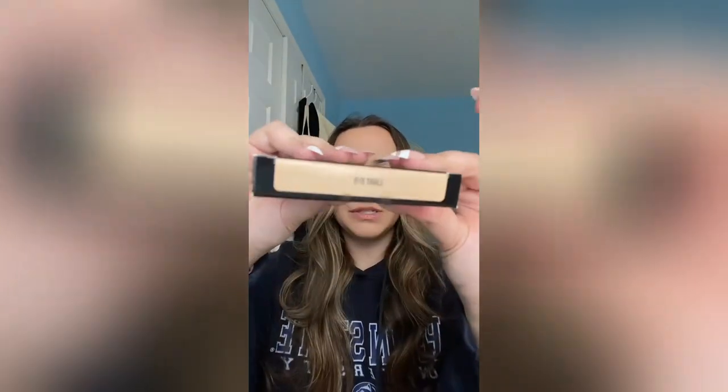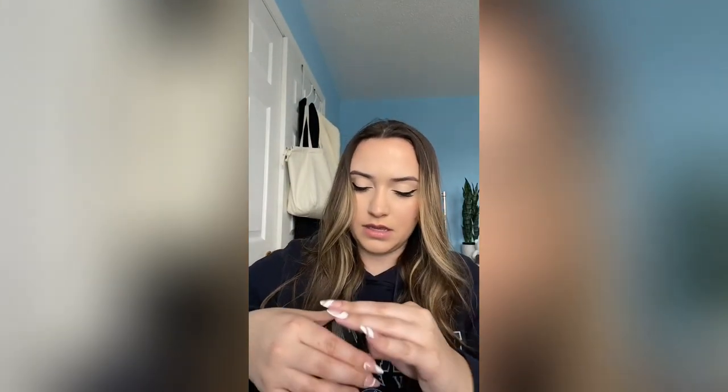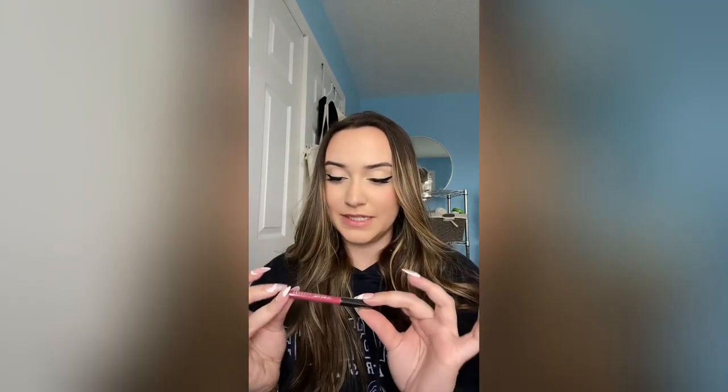The shade is light 010. Let's open it — this is so pretty. I'm excited to use it. I almost missed this, but this is the Sephora brand lip liner in the shade Rosewood, and I think this is such a stunning color. I cannot wait to try this.